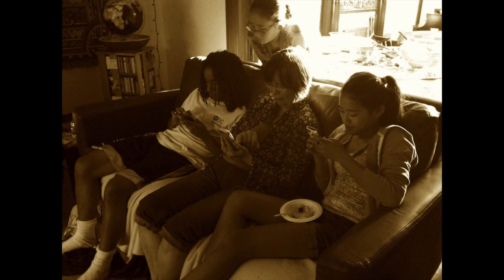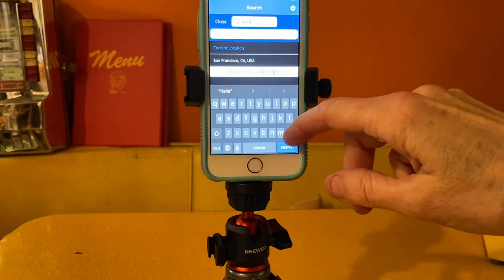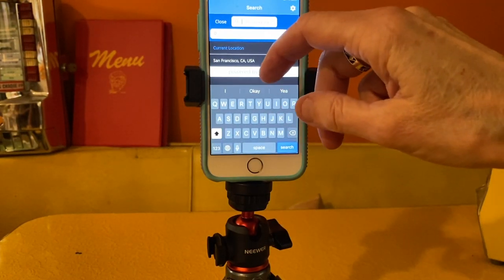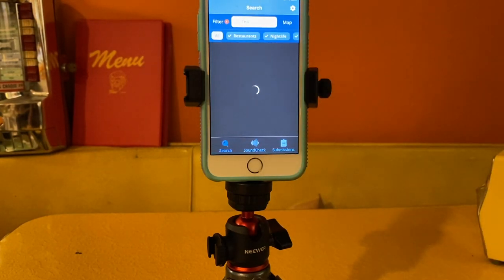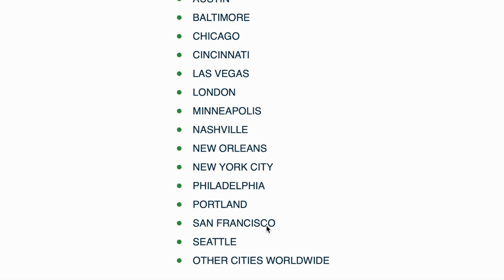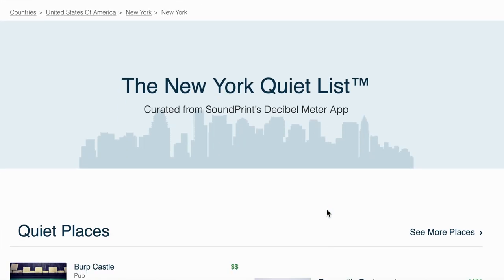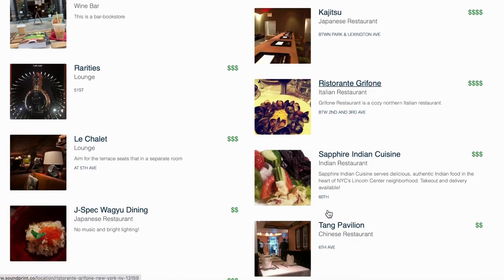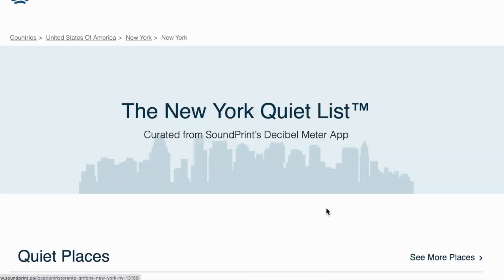Let's say you have guests in town and you want to find a quiet, low-key restaurant for dinner. You can search the app by location or by the type of food you want, and you'll get a list showing decibel levels and how far away each restaurant is from you. You can also browse all SoundPrint listings from their website at soundprint.co — really helpful if you're planning a trip itinerary.